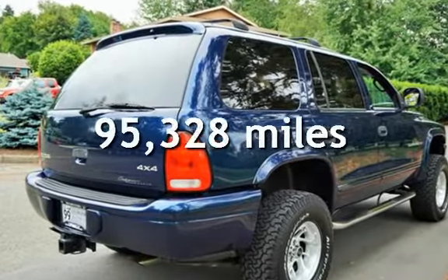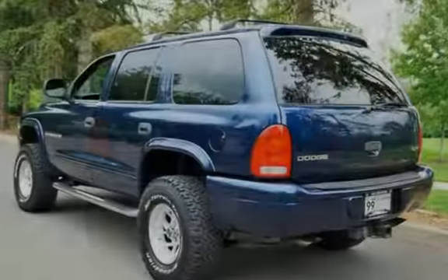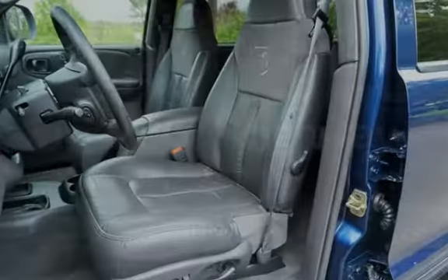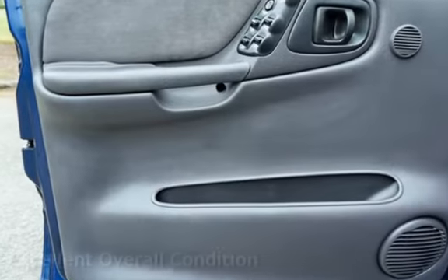This Dodge has less than 96,000 miles on the odometer. Estimated fuel economy for this vehicle is 11 miles per gallon in the city, and 15 miles per gallon on the highway. This vehicle is in excellent overall condition.